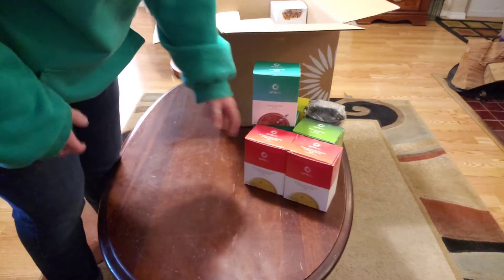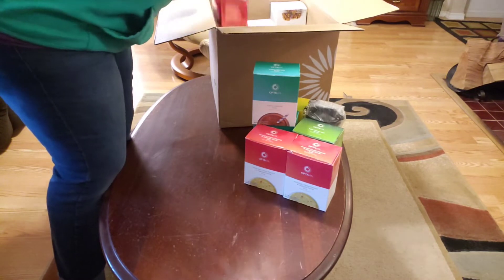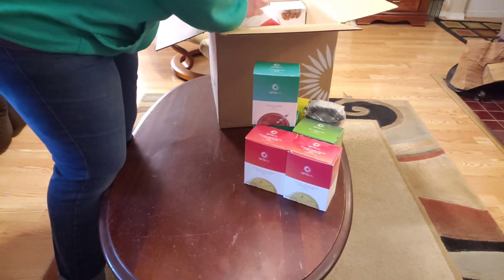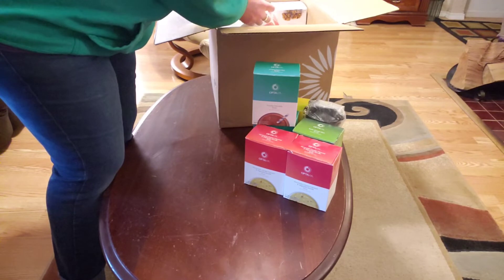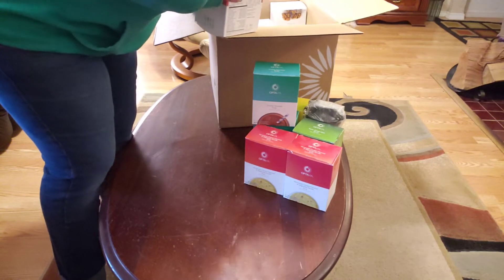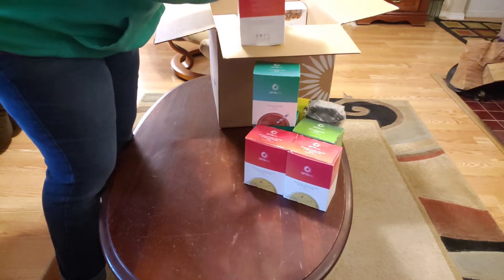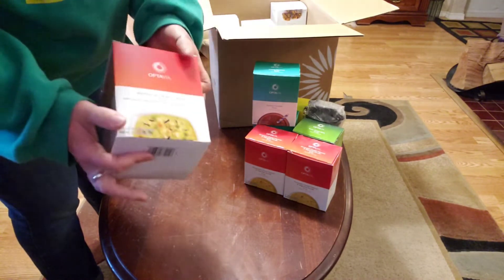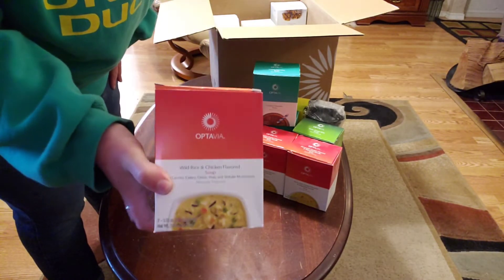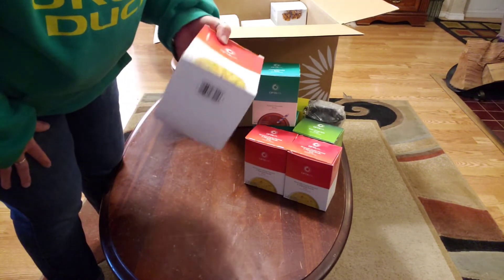We're coming up on summer though, so I probably shouldn't have gotten all these soups — we'll see how it goes. That box was open on both sides, so that's an adventure. I've never had an issue with Optavia packing before — I really think this is a UPS issue. This is the wild rice and chicken flavored soup. I really liked the meta fast version of this, so again I'm anticipating good things.